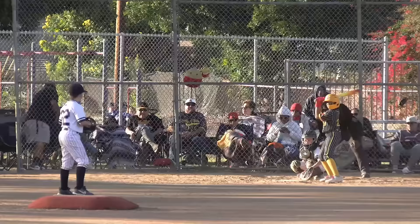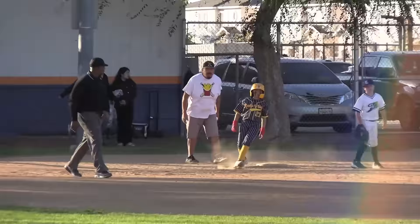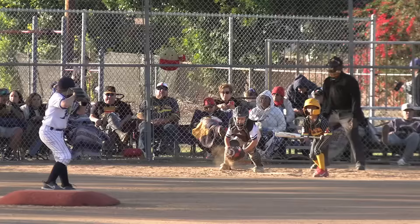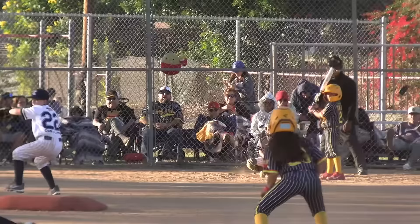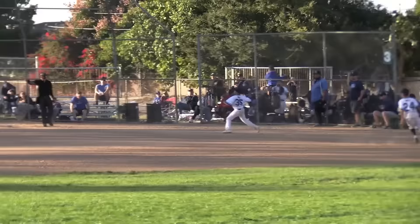Top of the third, Aaliyah leading it off. Strike, 0-1 — Aaliyah with a hard hit up the middle for a single. Here's Anthony, he takes a strike as Aaliyah goes to second. Pick off attempt and she's going — safe. Two and two, chopper — great play third base, and they got him. Great job.